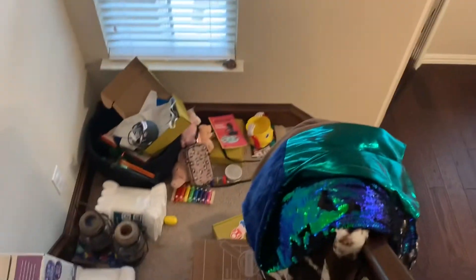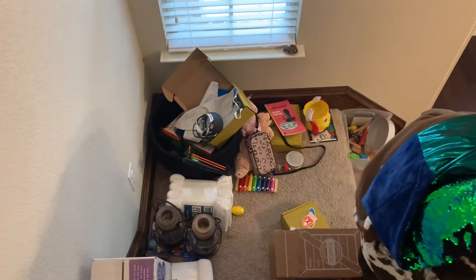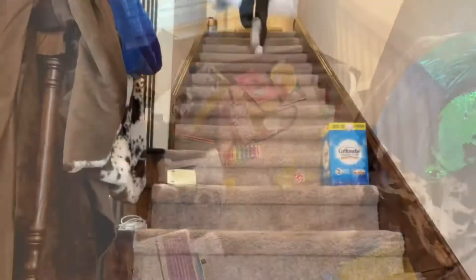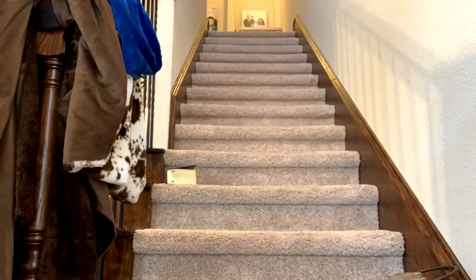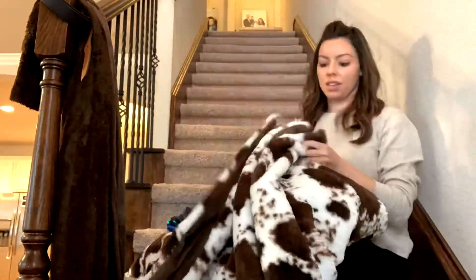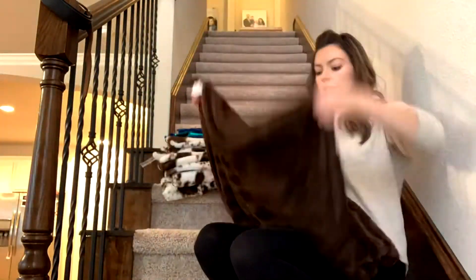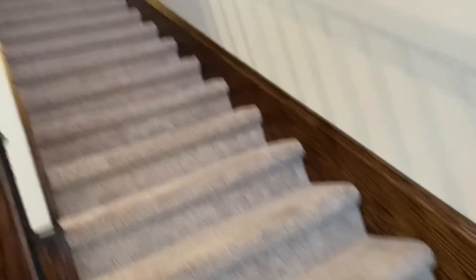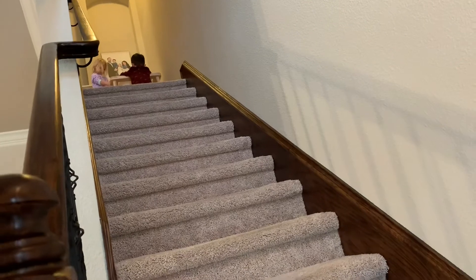There's still the basket of stuff that was picked up from the living room and kitchen that needs to go upstairs. And just like that, the stairs are clean! The kids are playing on the landing upstairs.